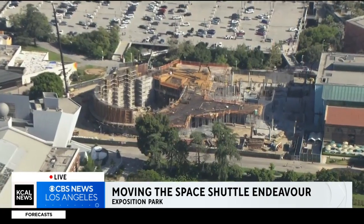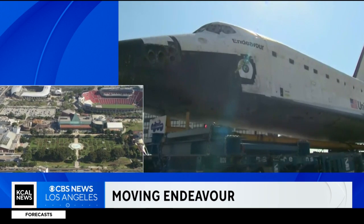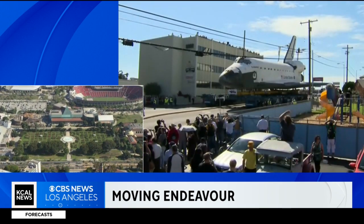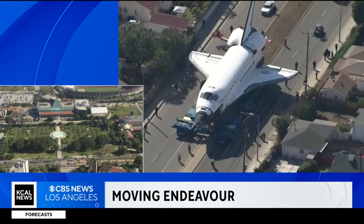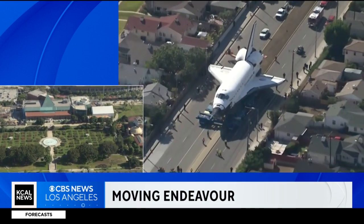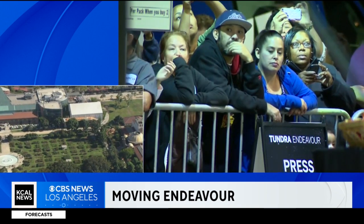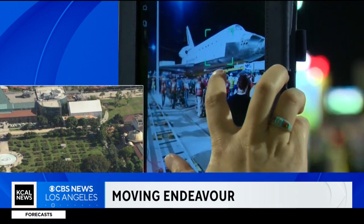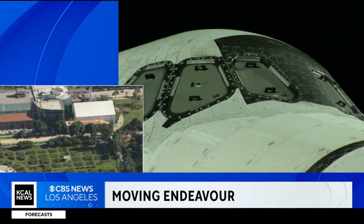Let's show you some video of what the Endeavor looked like as it was traversing the streets of South L.A. on its way to its exhibition here in Exposition Park. An operation like this has never been done outside of a NASA facility before. It's expected to take about six months. The installation of the two aft skirts comes first, with the base of the solid rocket boosters laying the foundation upon which the entire shuttle will sit.